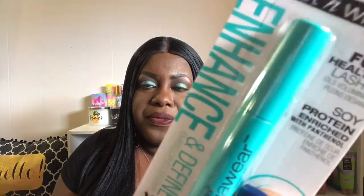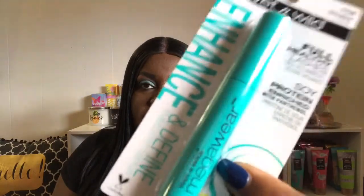From Dollar Tree, I got the Very Black Wet n' Wild Full Healthy Lashes mascara. I love mascara, and I believe in putting on two to three coats.